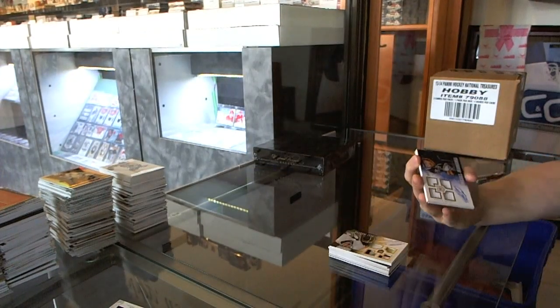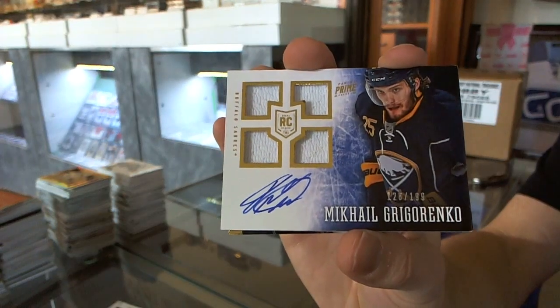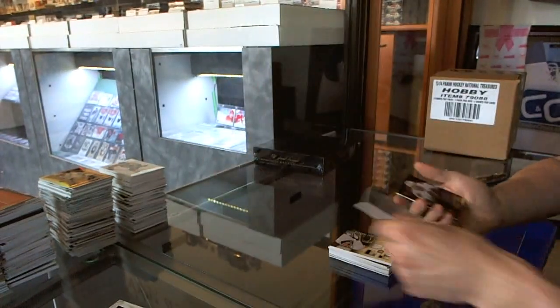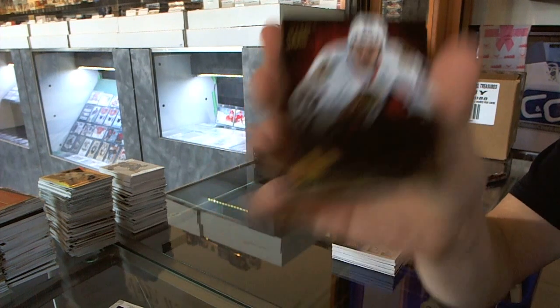We've got a quad jersey rookie number 199 for the Buffalo Sabres, Mikhail Grigorenko. And a base card number 299 for the Chicago Blackhawks, Brandon Sod.